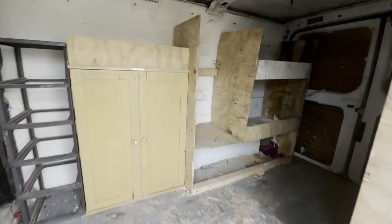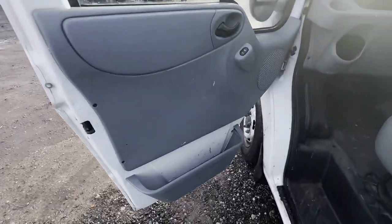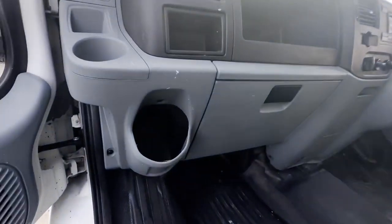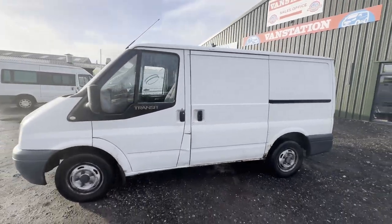EU status: Euro 4. HPI clear. Click the link in the description for pictures and more info. Alternatively, call or WhatsApp us on 07401 199723.